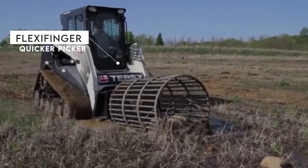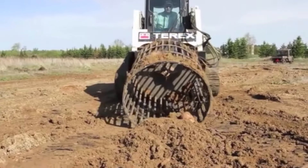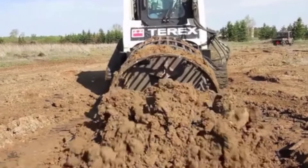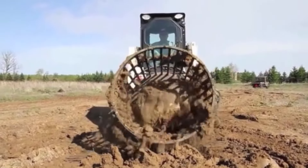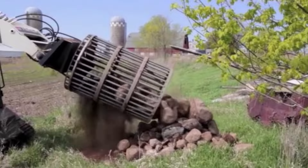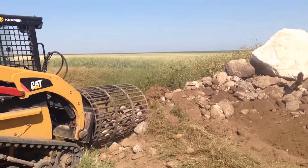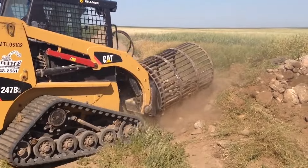The FlexaFinger Quicker Picker is a fascinating machine to watch in action. As the first rotary-type stone picker, it's truly unique. Compatible with many loaders or forklifts, it allows its operator to effortlessly pick up debris and rotate the barrel using auxiliary hydraulic controls. Smaller debris and excess soil less than 2.5 meters in size are dislodged, leaving only the larger debris and rocks behind.